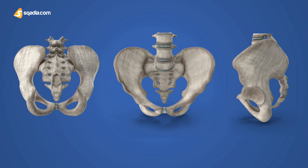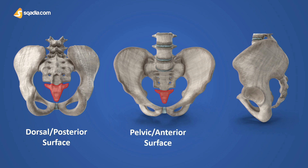First of all, the dorsal view, which is basically the posterior view. Then the pelvic view, which is also known as the anterior surface. And then we have the lateral view, which is basically a side view.